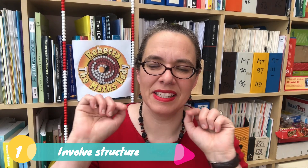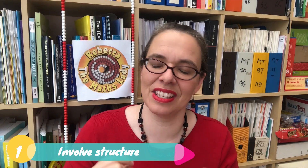Children always need to be able to see past the numbers to the structures underpinning the maths, to ensure deep learning.